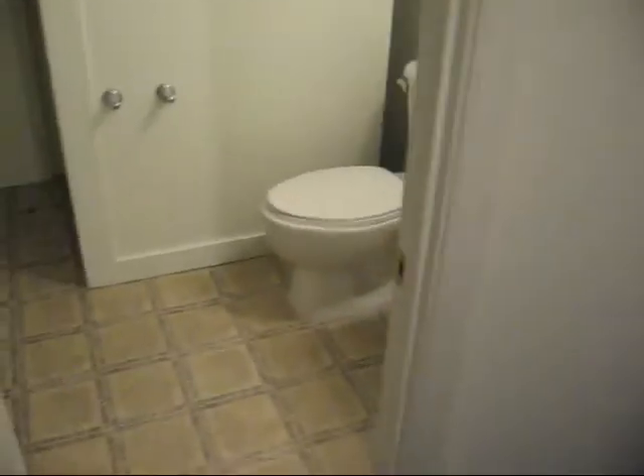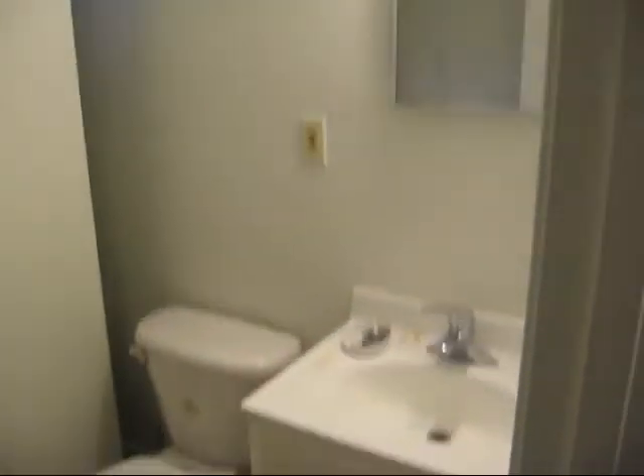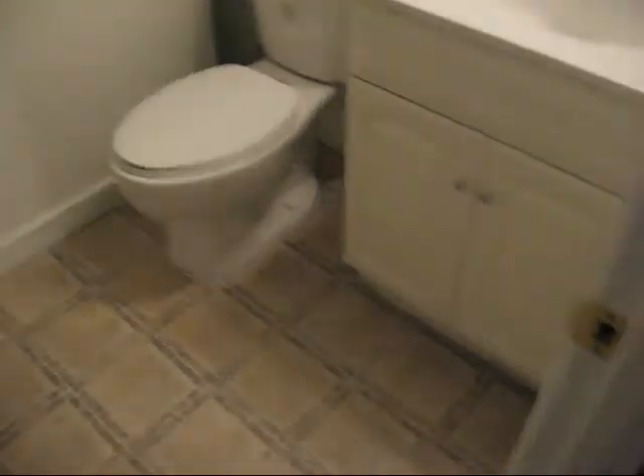Washer dryer. And a second bathroom — a little bit of an interesting setup. I was almost thinking that you could take out this shower enclosure and perhaps even put in a tub at some point if you wanted here, although there is a tub upstairs.